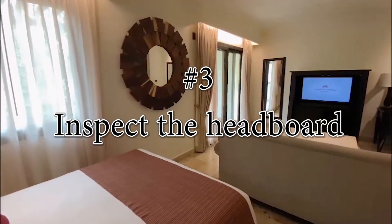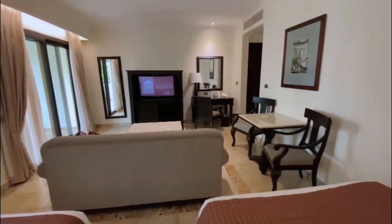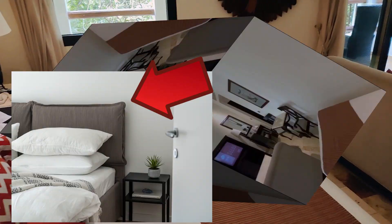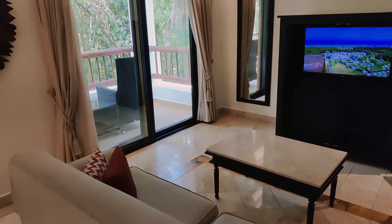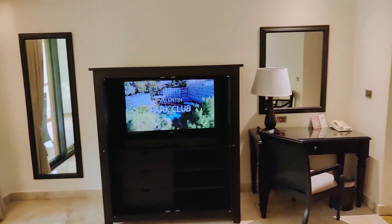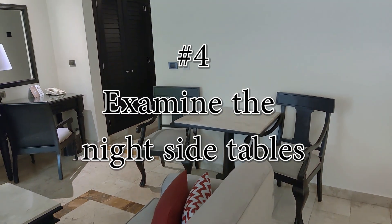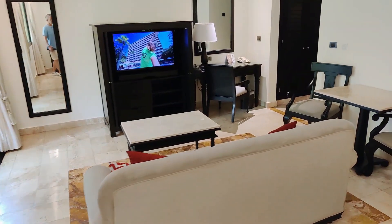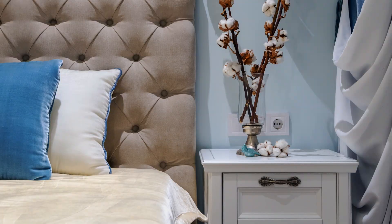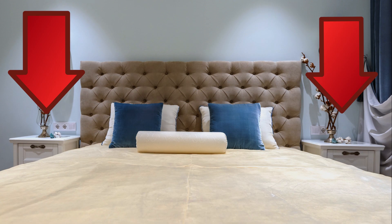Step 3: inspect the headboard. Bedbugs often seek refuge in or behind the headboard, particularly upholstered headboards. Take a closer look at the seams and crevices and shine your flashlight behind it. If you spot anything suspicious, notify the hotel staff immediately and request a room change. Step 4: check the nightstands. Bedbugs can also hide in the drawers and crevices of nightstands and behind them. Open each drawer and thoroughly examine them, inspecting both the interior and exterior.